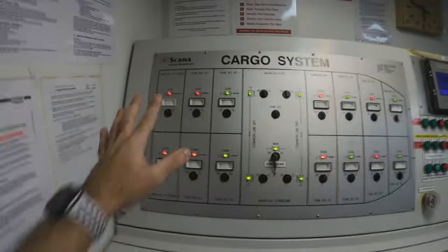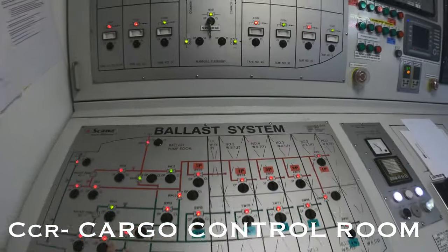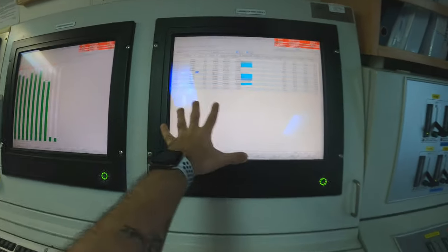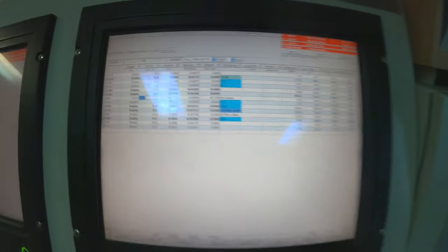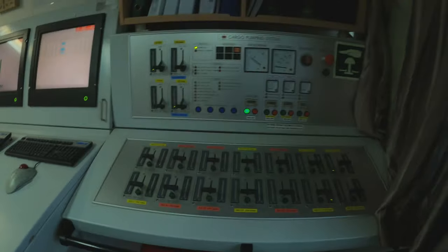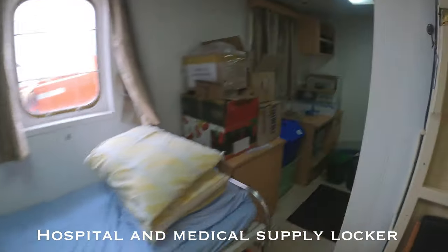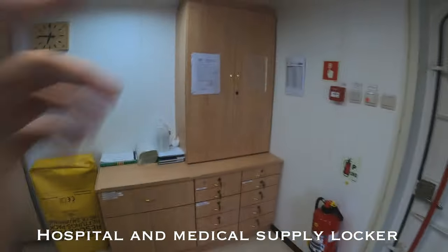Next we're going to look at the cargo control room. We have the cargo system panel and the ballast system panel right here, along with emergency power, telephone, oil watering equipment, and cargo and ballast screens. We have all the information needed to run a successful cargo operation in this one location, and we also have an overview of the entire deck from here.